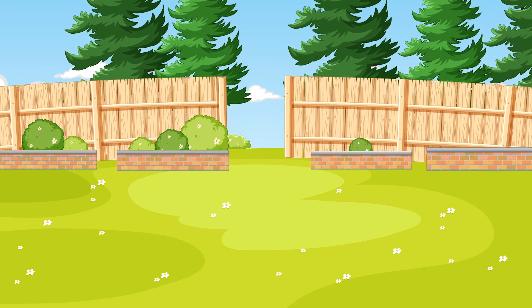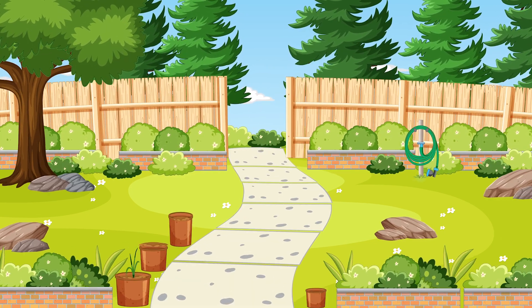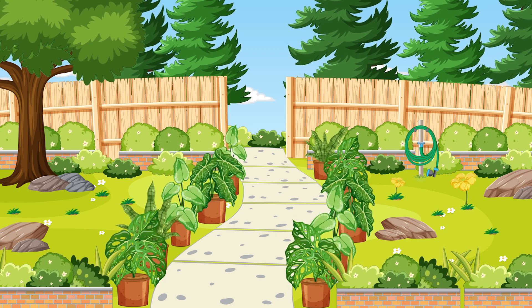Welcome to the magical garden world, where you can find all types of plants. Today, we're going to learn about how plants grow.